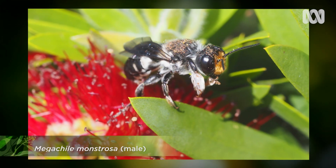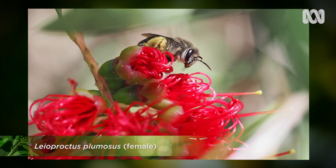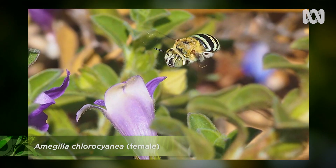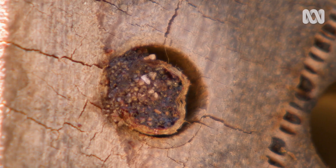How are native bees different from honeybees? They're not social — they don't live in big social colonies. They're mainly solitary, so that means each female can reproduce. They collect nectar and pollen, then the female builds a nest, puts the nectar and pollen in there, lays an egg on it, seals off the nest, and that's the end of her parental commitment. And that's the same for all native bee species?